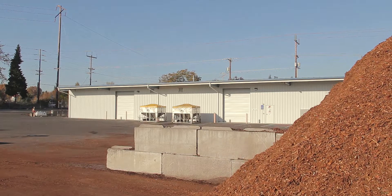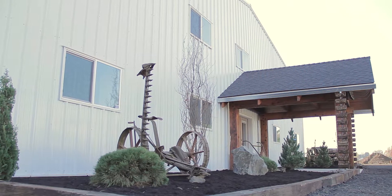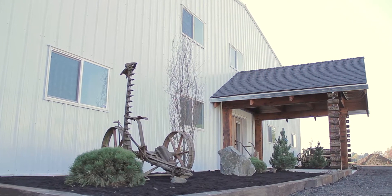As an industry leader for the agricultural sector, Pacific Building Systems provides pre-engineered structures to fit the specific needs of its clients and can facilitate projects of all sizes.